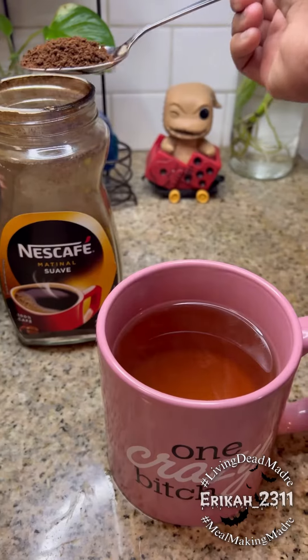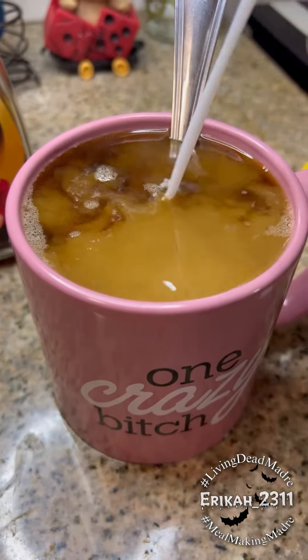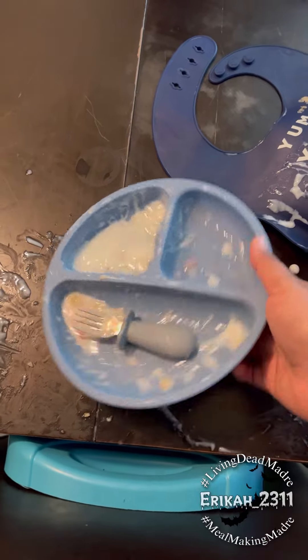While they work on their breakfast, I like to prepare my coffee with some cinnamon tea. I'm currently using this Café Suave instant coffee, just to add it to my hot tea. I sweeten it with some zero-calorie sweetener and some coconut milk.